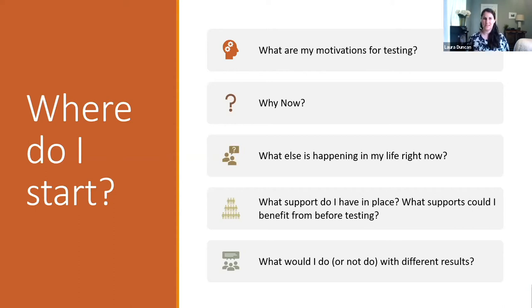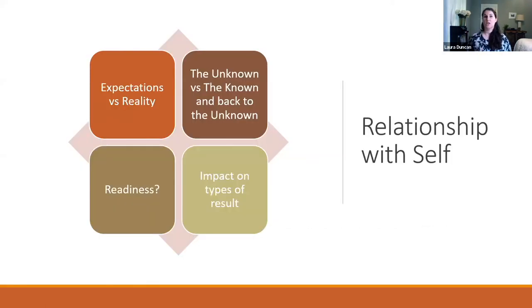What would I do with different test results? What would it mean to be positive versus negative, or in that uncertain or indeterminate range, and how would that influence decisions going forward? This process can have a huge impact on your relationship with yourself. It might require looking into parts of yourself, your childhood, or your adulthood that you have not wanted to face for a very long time. It can open up old rooms, but it can also open up new doors and new possibilities.